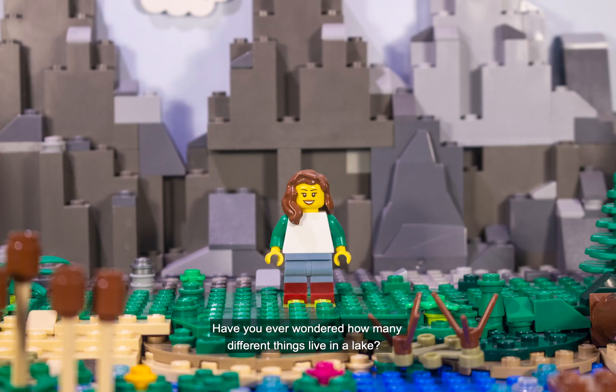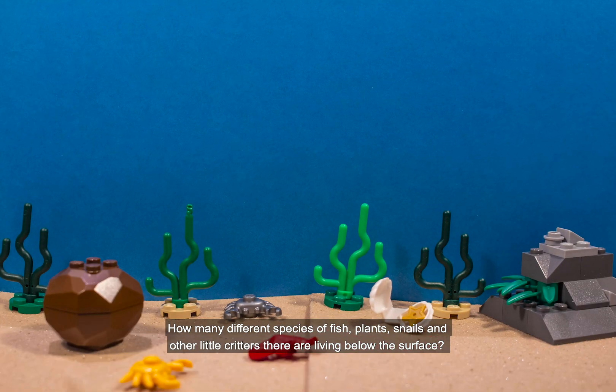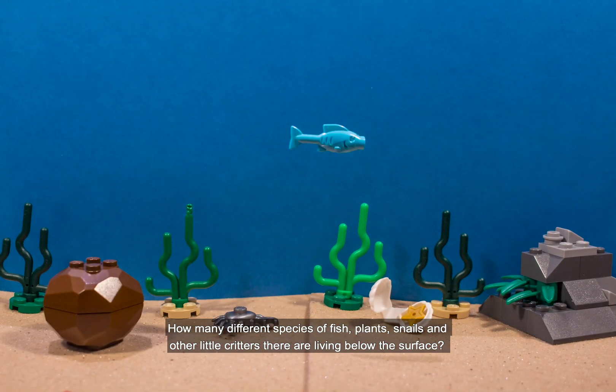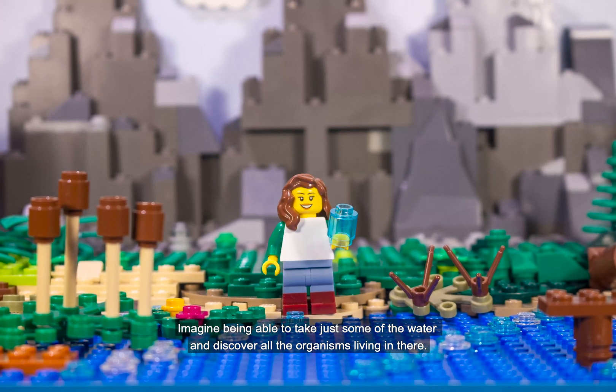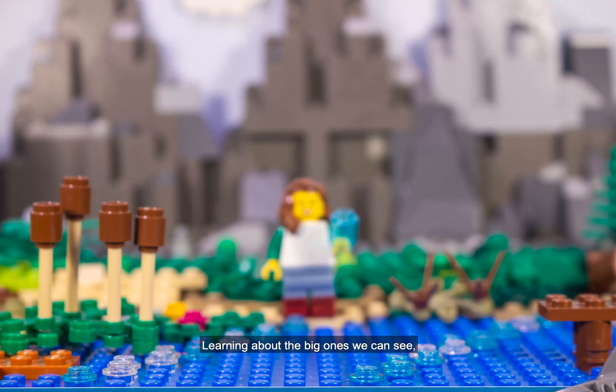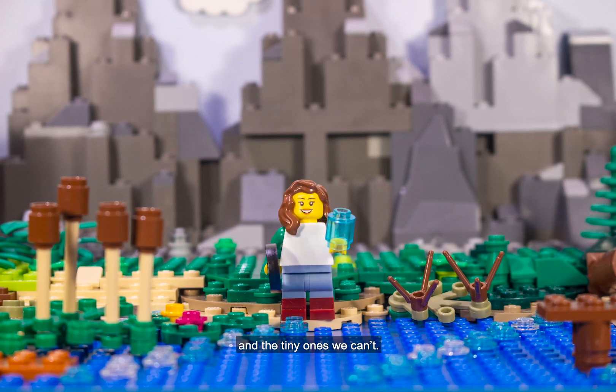Have you ever wondered how many different things live in a lake? How many different species of fish, plants, snails and other little critters there are living below the surface? Imagine being able to take just some of the water and discover all the organisms living in there, learning about the big ones we can see and the tiny ones we can't.